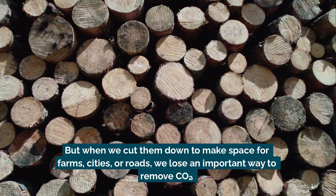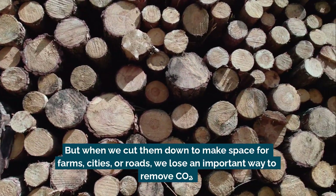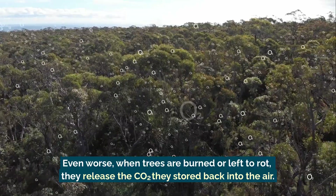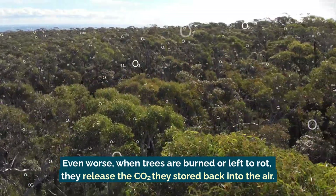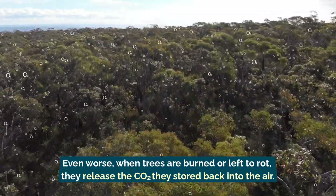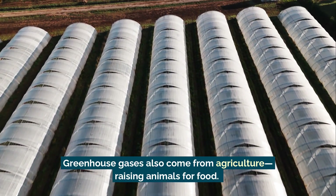Even worse, when trees are burned or left to rot, they release the carbon dioxide they stored back into the air. Greenhouse gases also come from agriculture.